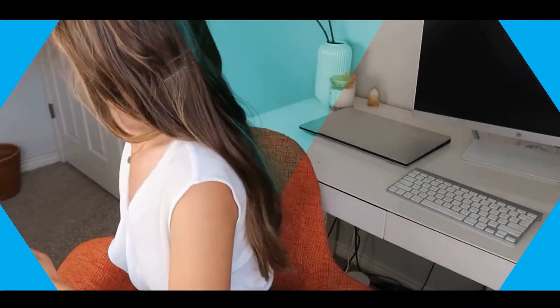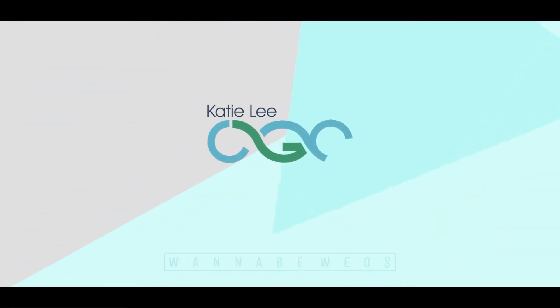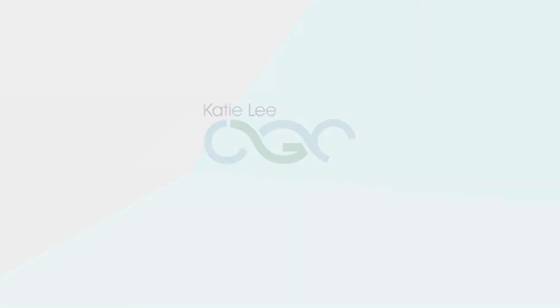Welcome to a Genetic Counseling Awareness Channel with Katie Lee. All the best resources you'll ever need at Genetic Counseling Awareness Channel.